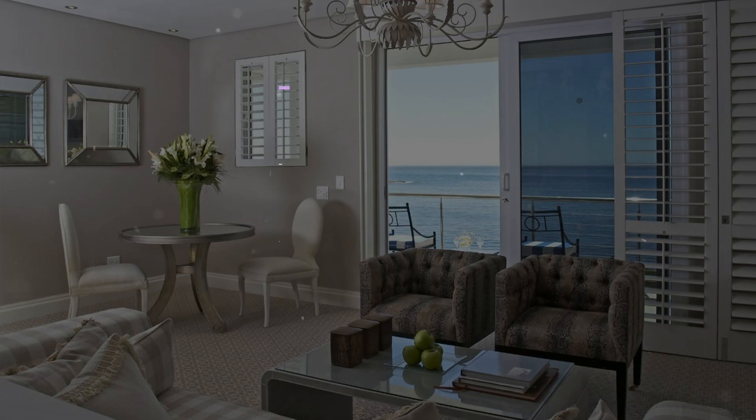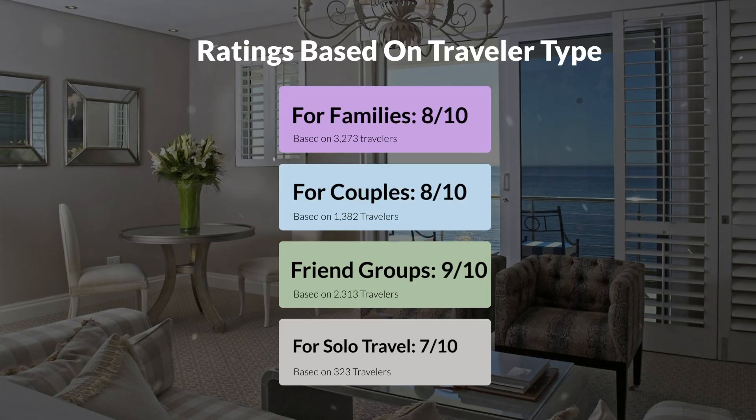Now, let's move on to our personal ratings for this hotel, depending on the type of traveler. For families: 8 out of 10. For couples: 8 out of 10. For friend groups: 9 out of 10. For solo travel: 7 out of 10.